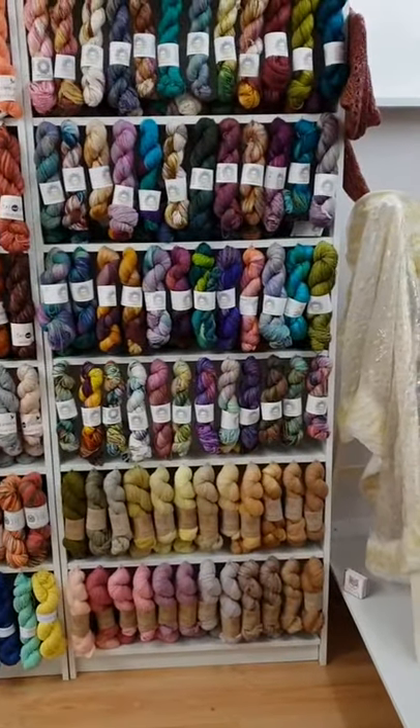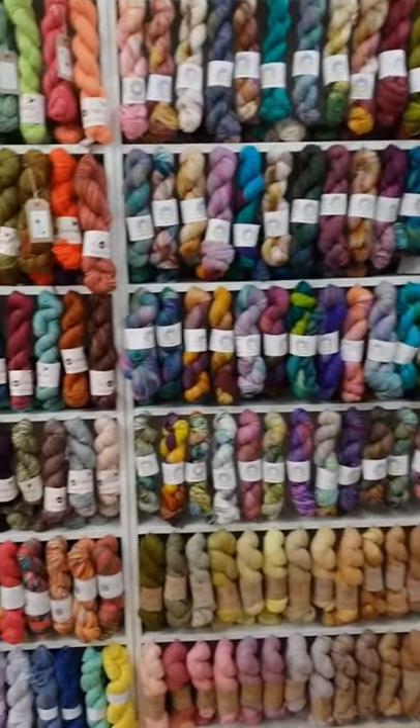Hello and welcome to You Felty Thing. Now that the madness of the opening weekend is over, I thought I would do a quick video to show you around the shop and let you have a proper look at the new You Felty Thing. So here we go — as we walk in through the front door, you are hit with this wall of color.